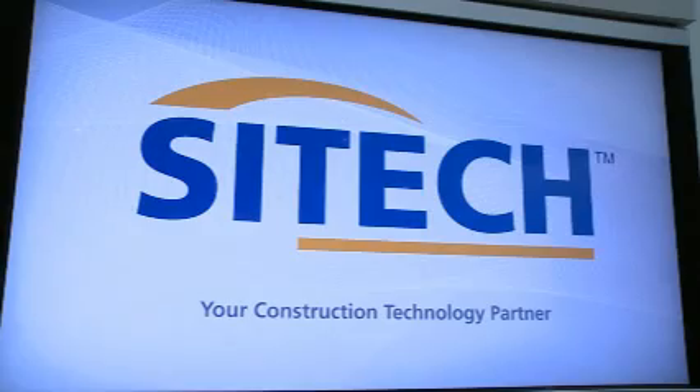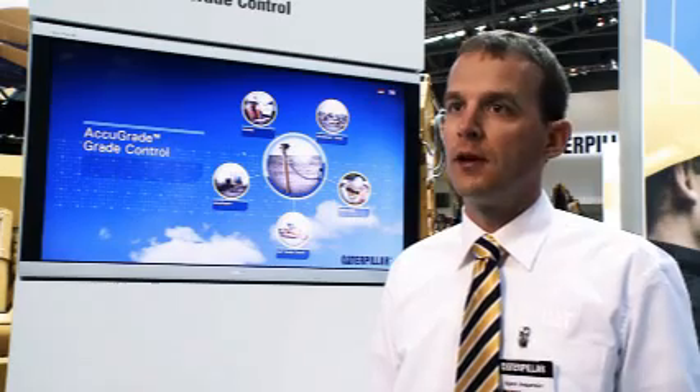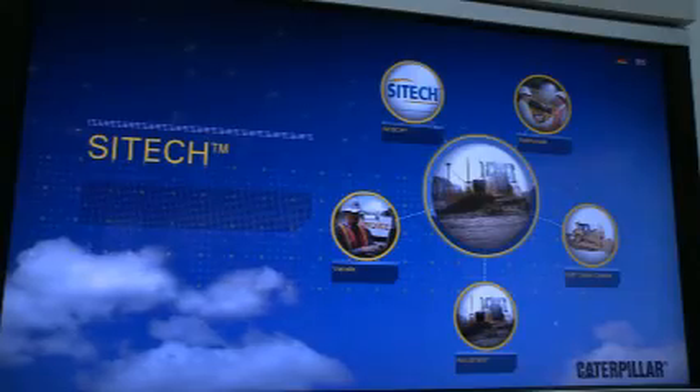Cytec is a new distribution model we are launching in partnership with Trimble. The basic idea is that our CAT dealerships will partner up with Trimble dealerships under a distribution name called Cytec. Cytec is really the technology specialist at the disposal of our CAT dealerships, so we gain a lot of technology knowledge and trust in the market, having these real specialists providing good service to our customers.